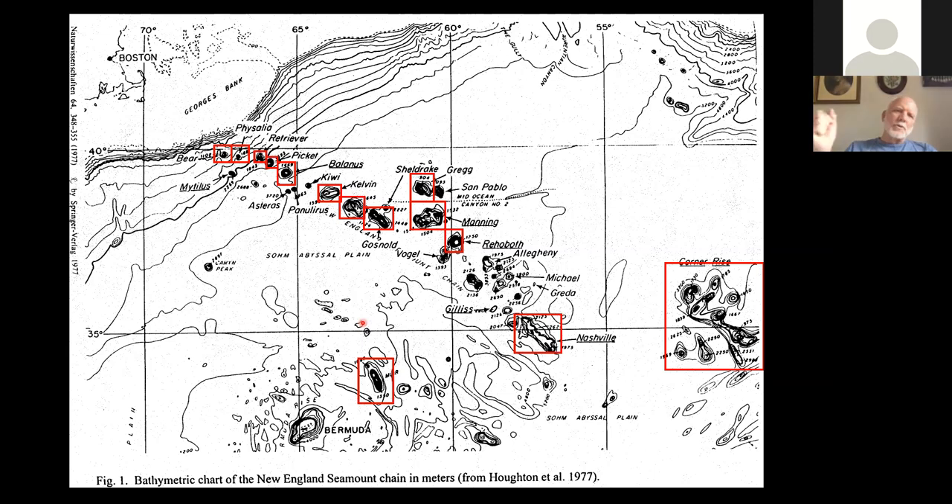The Muir seamount has several peaks and is closer to Bermuda, and is not part of the hotspot chain that the New England seamounts are. All the seamounts in the red boxes are the various ones that we've now personally investigated either with ROVs or with submersibles since the start of this project, covering a good chunk of the New England seamount chain and most of the Corner Rise.